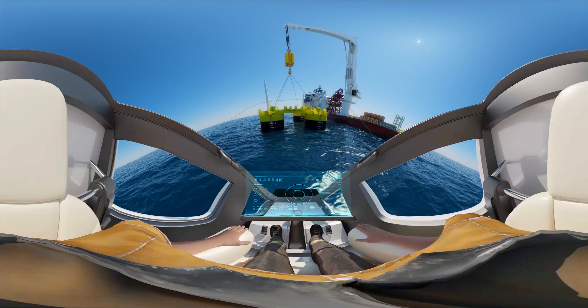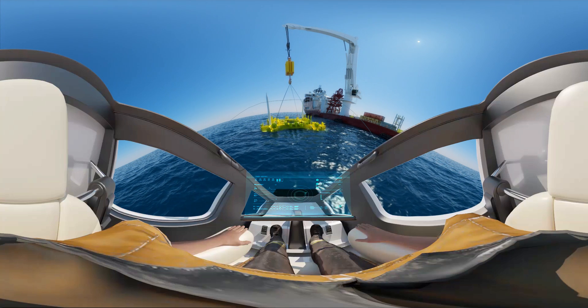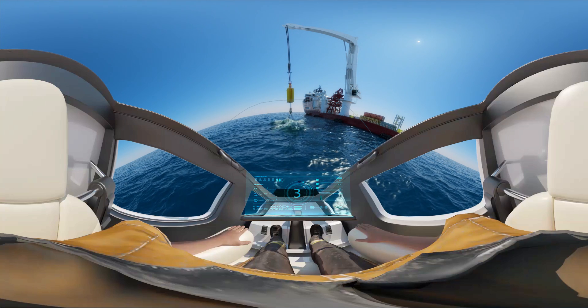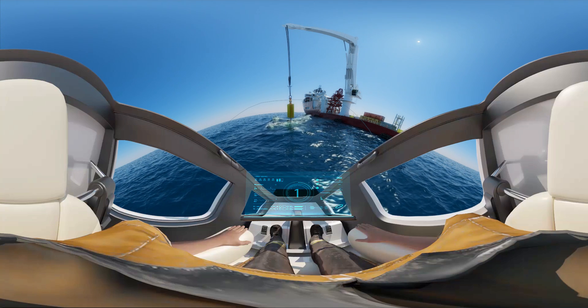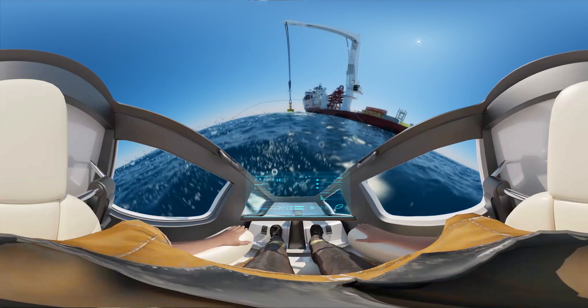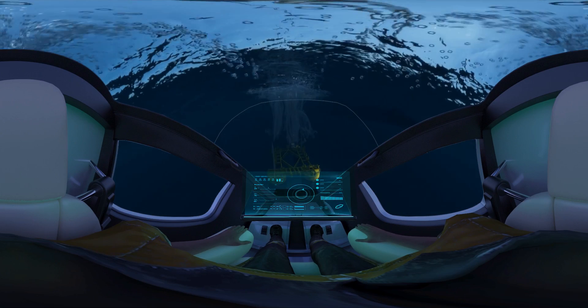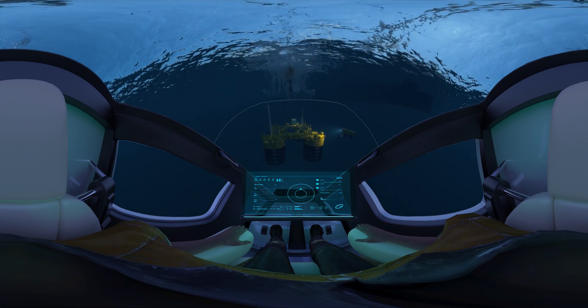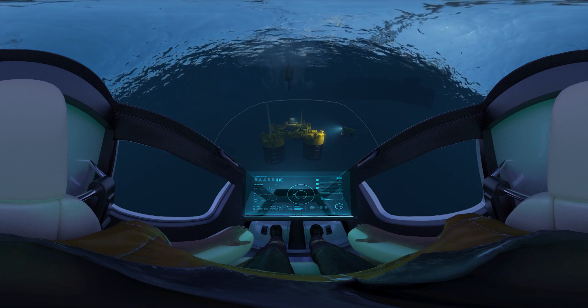Please prepare for the free fall deployment. Splash down in 5, 4, 3, 2, 1. Splash down nominal. Well done. Most first timers are not as calm on their maiden splashdown.